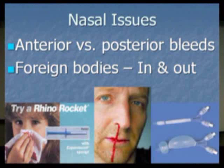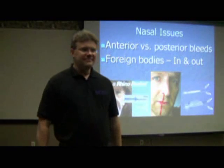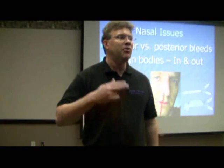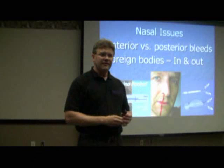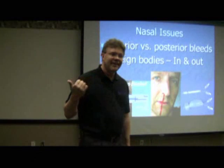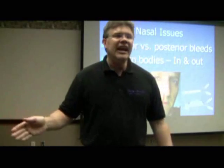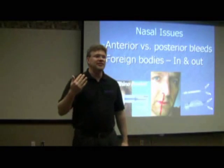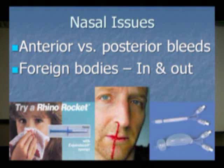A couple of nose issues you'll come across. Most commonly, nosebleeds. If you have a nosebleed, it's not rocket science — pinch it. If they pinch it for ten minutes, head forward, not back. Because if you put it back, the blood drips to the back of the throat and they vomit. In the vast majority of cases, if they hold and pinch it with chin to chest for ten minutes, it stops. If it doesn't, that's when you use silver nitrate. If there's still blood dripping to the back of the throat, that's a posterior bleed — and that's when you shove tampons, Foleys, or rhino rockets up the nose.